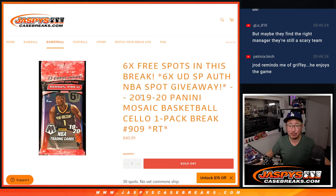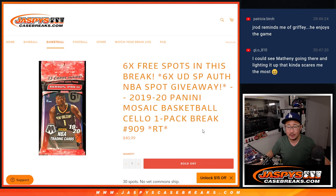Hi everyone, Joe for Jaspi's CaseBreaks.com coming at you with 2019-2020 Panini Mosaic Basketball Salopak Break number 909. It's a Beatles song — one after 909.